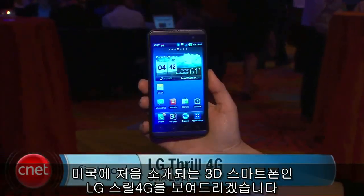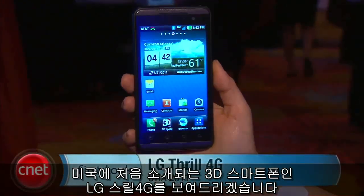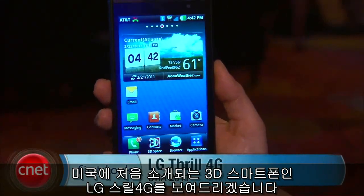I'm Nicole Lee, senior associate editor for CNET.com, and this is a first look at the LG Thrill 4G, the first ever 3D smartphone to come to the US.